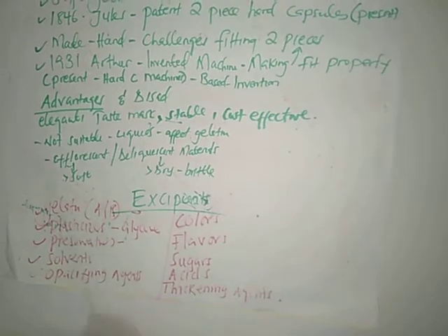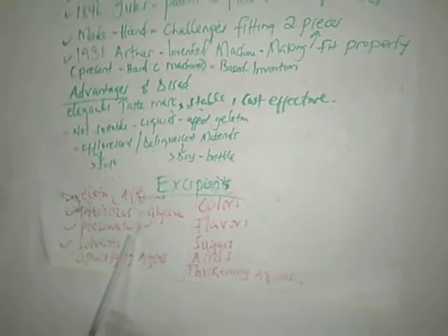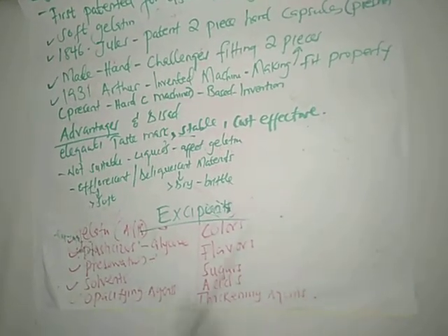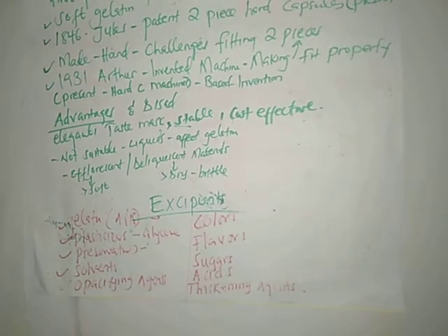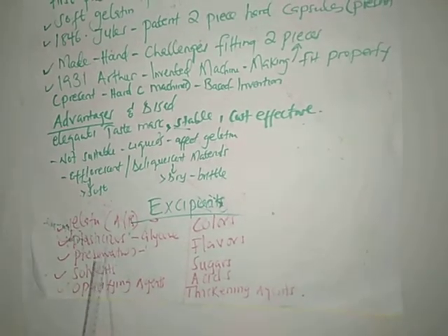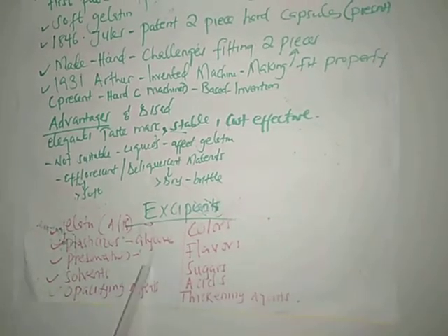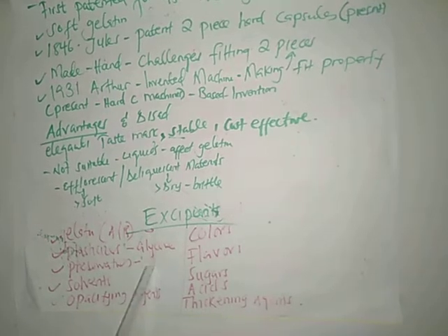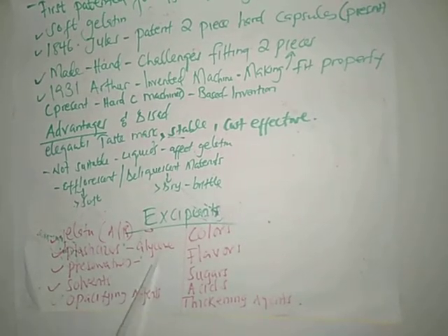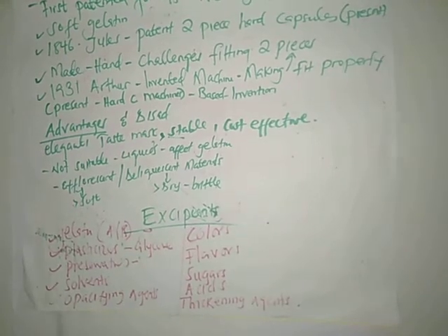Number three is preservatives. Because capsules are protein in nature, they are liable to microbial contamination, especially soft gelatin capsules. Examples of preservatives are methylparaben and sorbic acid at 0.2 percent. They are used to retard the growth of microorganisms.